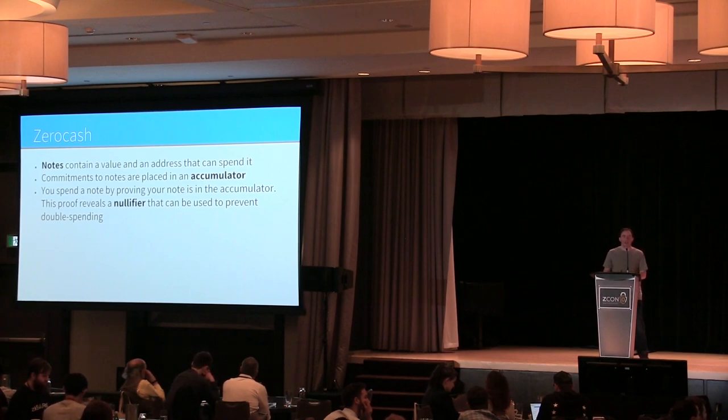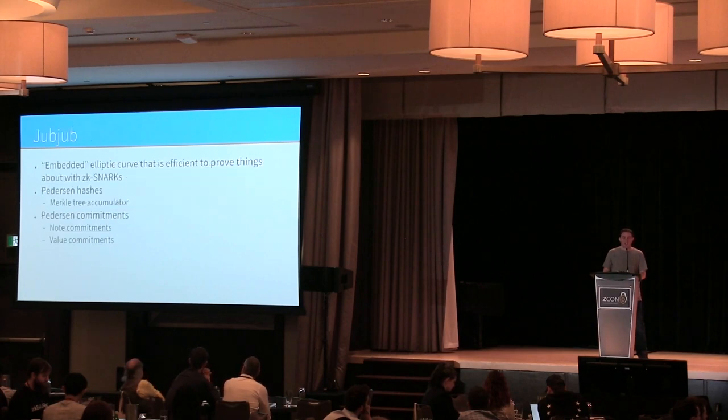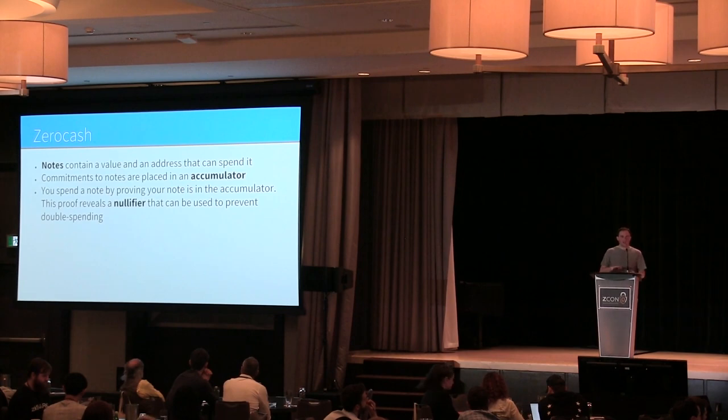This is the fundamental concept — a basic framework similar to how CryptoNote works. With Zerocash, we can use big Merkle trees with SNARKs, and that's the key benefit of ZK-SNARKs.